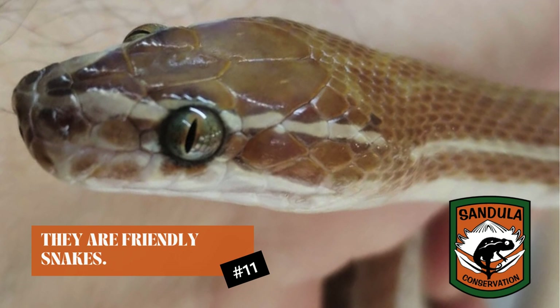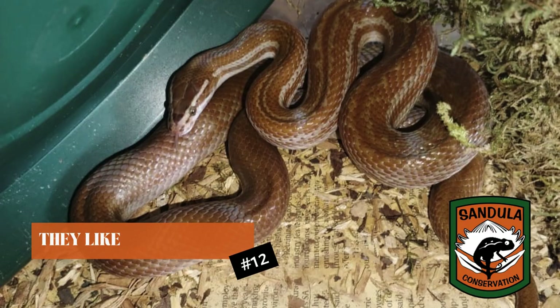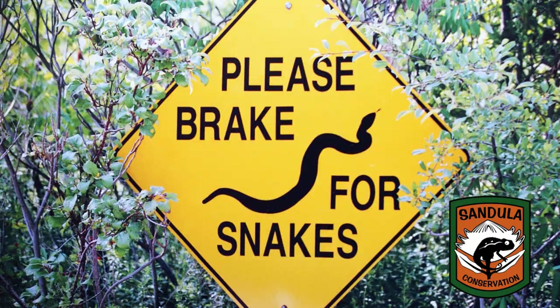Brown house snakes unfortunately do like to bask, which means they like to keep warm. The warm places are on the road, and a lot of people often kill them by running them over. So please keep a lookout at night time when you're driving on the road. If you see a little snake there, swerve and don't ride over it — it might be a friendly little brown house snake who's just wanting to get his next little meal.